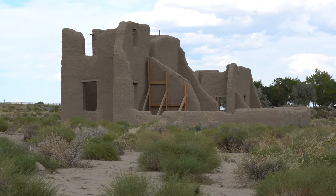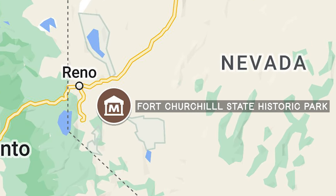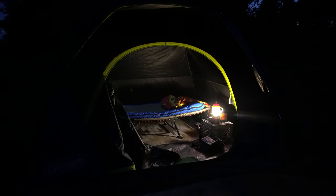Fort Churchill State Park displays what's left of a military fort, established as a show of force against hostile natives of the area, as well as to protect travelers seeking their fortunes out west. A true gem for Old West enthusiasts. As Fort Churchill is out in the wide-open Great Basin country, if you guessed it's kind of remote, you'd be correct. This makes overnight camping a great option.